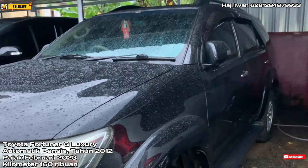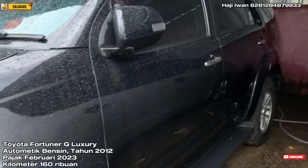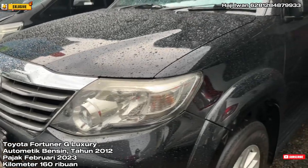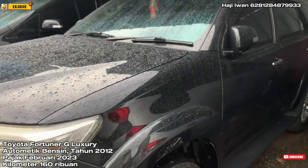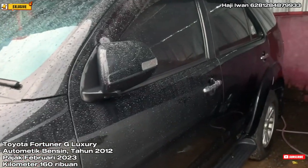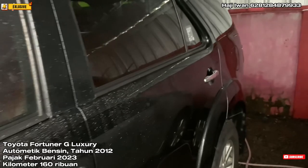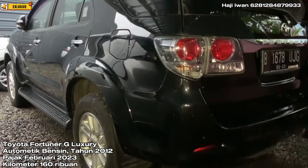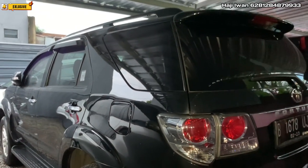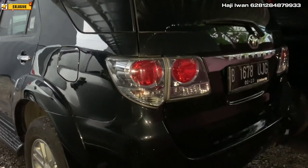Untuk alamat STNK daerah Jakarta Utara atas nama PT, tapi bukan PT rental ya, PT biasa teman-teman. Mobilnya masih sangat bagus, di beberapa bagian masih original. Ban-ban juga masih lumayan, ban belakang apalagi masih cukup baru. Jarang-jarang nih untuk Fortuner G Luxury Bensin automatic. Kita buka di angka 200 juta, masih bisa nego.